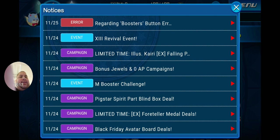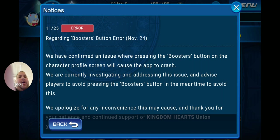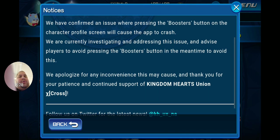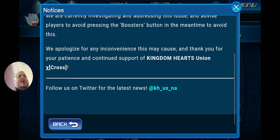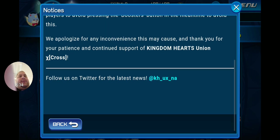Regarding a bug notice: there is a confirmed issue where pressing the Boosters button on the character profile screen will cause the app to crash. The team is currently investigating and addressing this issue, and advises players to avoid pressing the Boosters button in the meantime. They apologize for any inconvenience and thank players for their patience and continued support of Kingdom Hearts Union Cross.